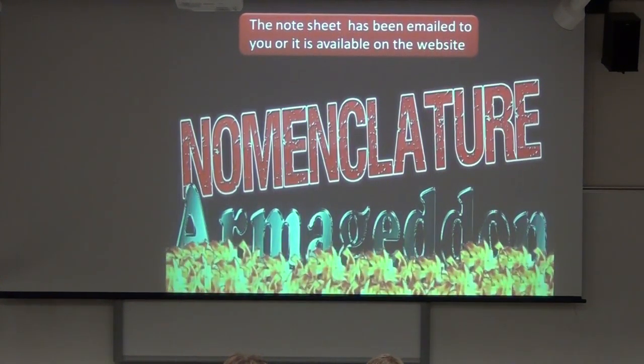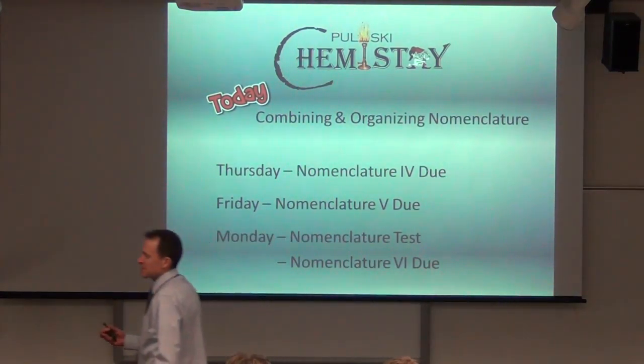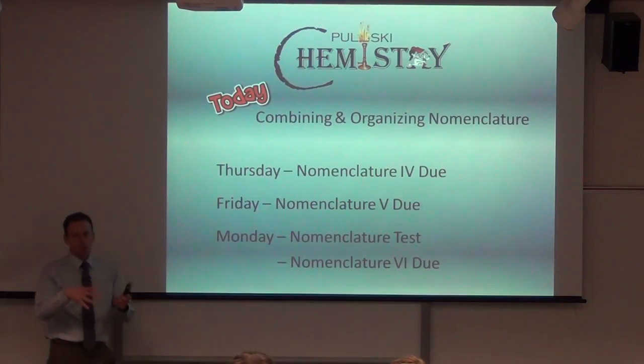Good afternoon. Today we are going to do nomenclature. We are going to be combining and organizing the things we've already learned. Today I'm really not here to teach you new methods of naming things — it's about recognizing how to name what we've learned when it's all mixed up. How do I apply this? How do I put it all together?